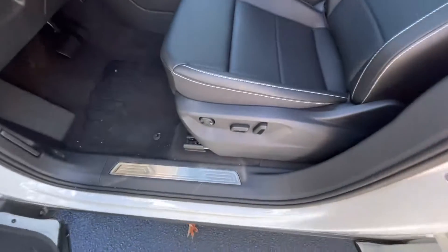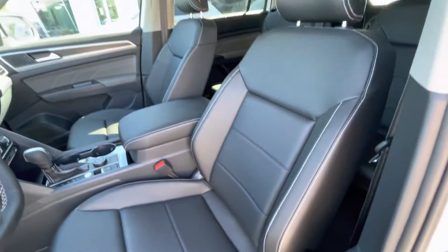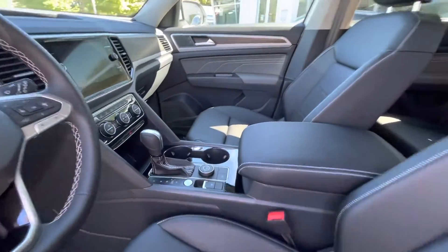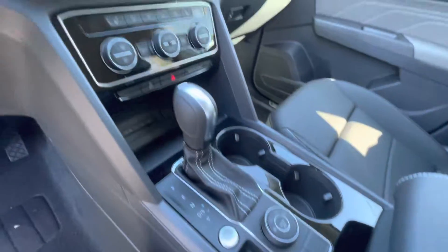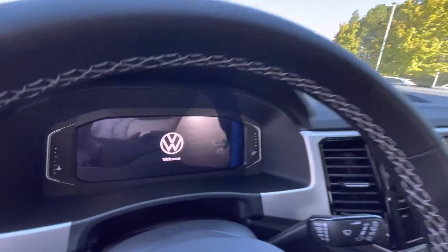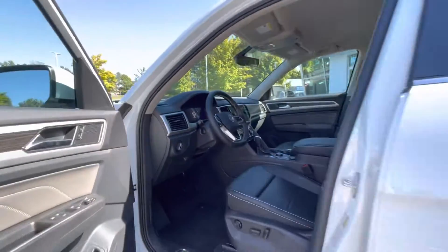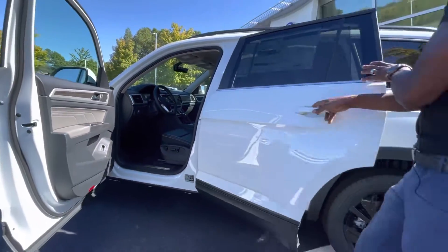Looking inside, you have power seats, power windows, heated seats, heated side mirrors, and dual climate control. This vehicle also offers a nine-inch touchscreen in-dash with AM/FM, XM radio, Bluetooth, and Bluetooth audio — really everything you could want.